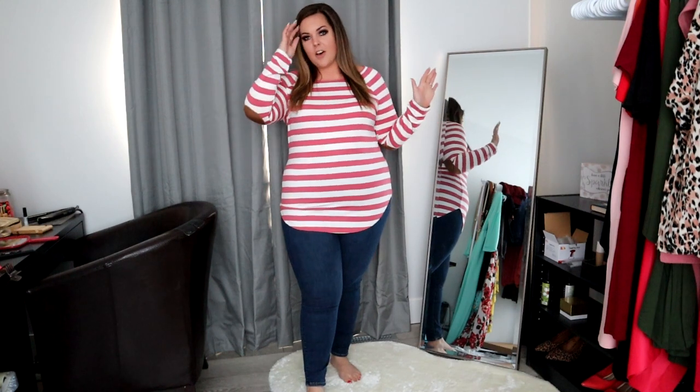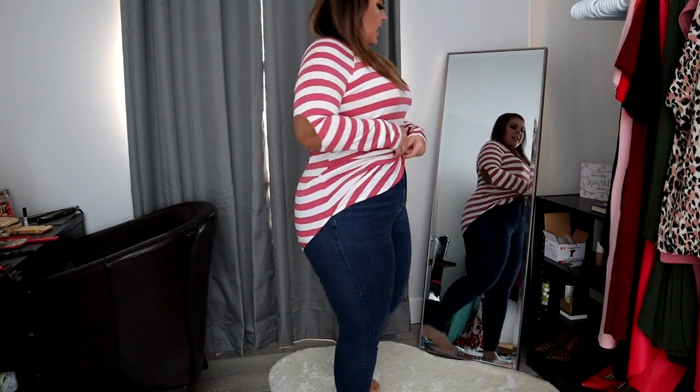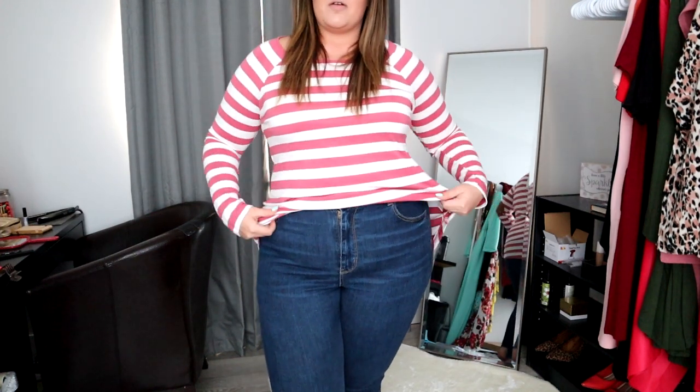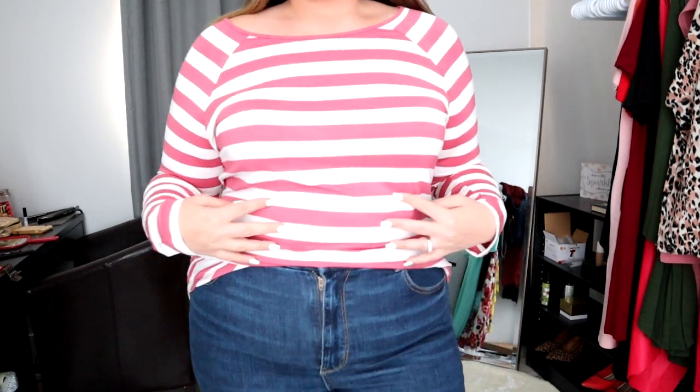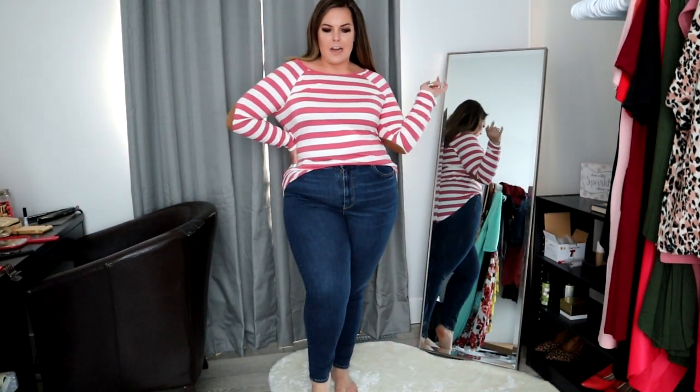Y'all spoke and I listened — you asked for stripes, so I brought in this adorable basic long-sleeve shirt, perfect for fall. It's got a cute little elbow patch, a bit of high-low action going on, and you can always do a tuck on these kinds of shirts. There's a lot of stretch and give, even in the arms, and you can wear it a little baggy. I love this — it's kind of a rosy color, super cute. I'm obsessed with her, and I also got her in another color.